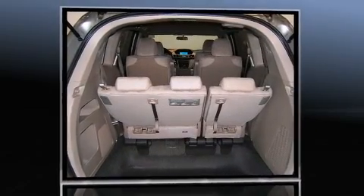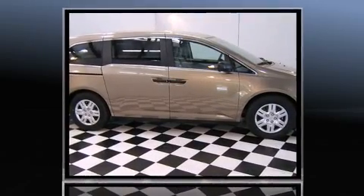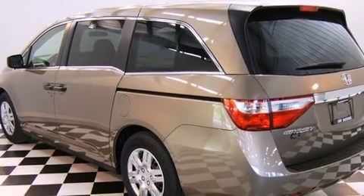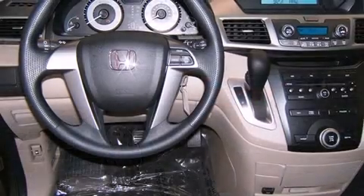All of the following features are included: remote keyless entry, rear wipers, and power windows. You and your passengers will enjoy the stereo system, which includes a CD player with MP3 capability and five optimally placed speakers.